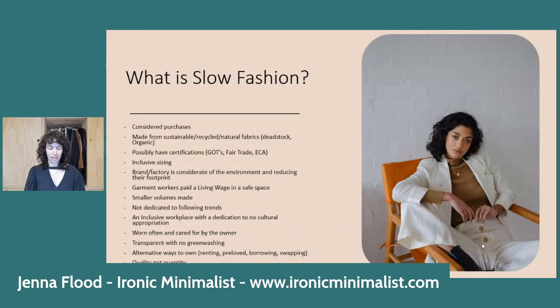Slow fashion is a lot more considered. It's usually made from organic fabrics, natural fibers, or deadstock fabrics, and often has certifications like GOTS — Global Organic Textile Standard — which means everything from growing the seed through to manufacturing is organic, workers are treated fairly, and water and electricity use is circular. It also ideally has inclusive sizing, though some people are pushed toward fast fashion simply because it fits them better.